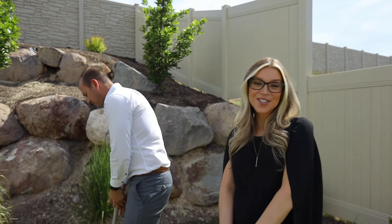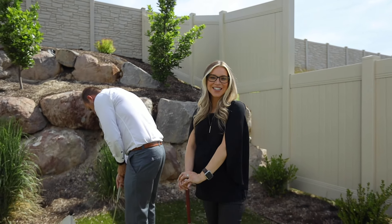Not only is this house amazing, you have to see this yard. Give us a call today to schedule a showing. Bye.